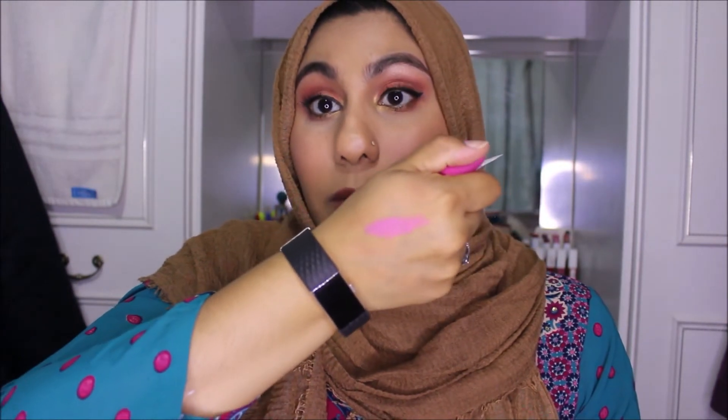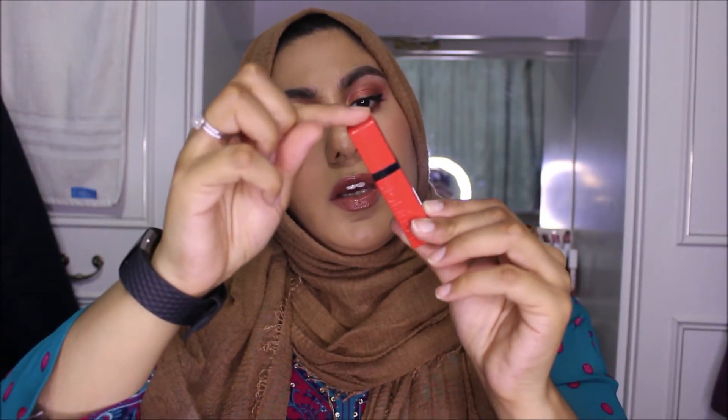I have another product from Maybelline — the Color Bomb Crayon. It doesn't say a shade name, it's just called Color Bomb Crayon. Oh, that's so cute! It's quite pigmented and bright — I thought it was going to be more muted, I thought it was just going to be balmy, but it's more like a balmy lipstick.